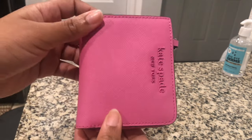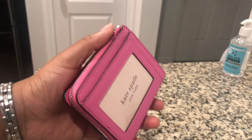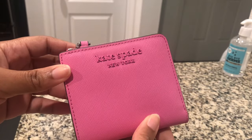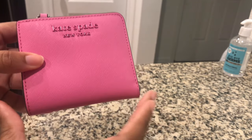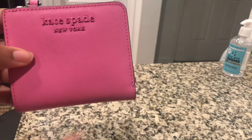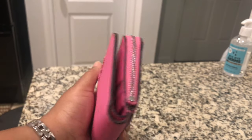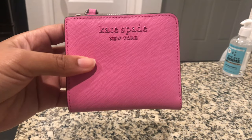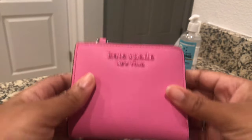This is the Cameron Small L-Zip Bi-Fold wallet. I was looking for a smaller wallet because the one I have is like a long bi-fold wallet, and sometimes it's too big to fit in most of my purses. Anyway, let's get into it - here it is.